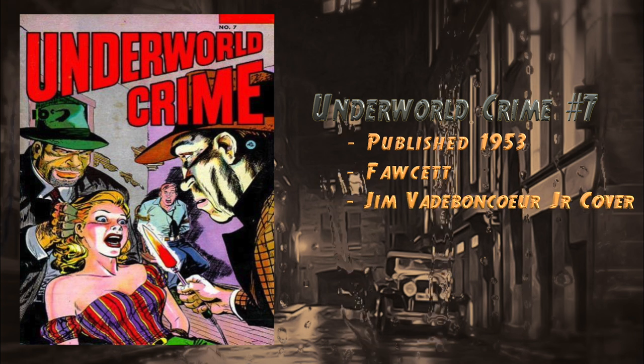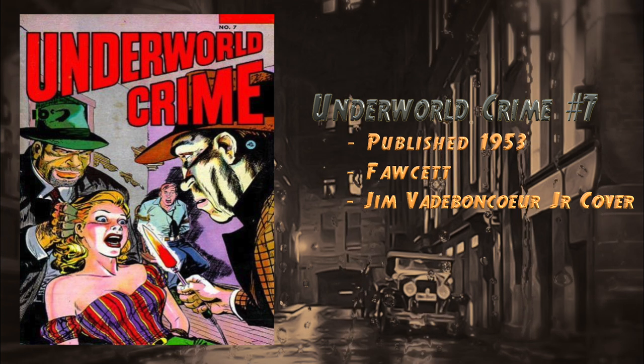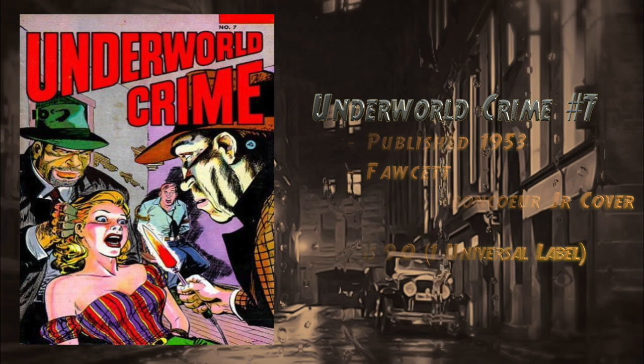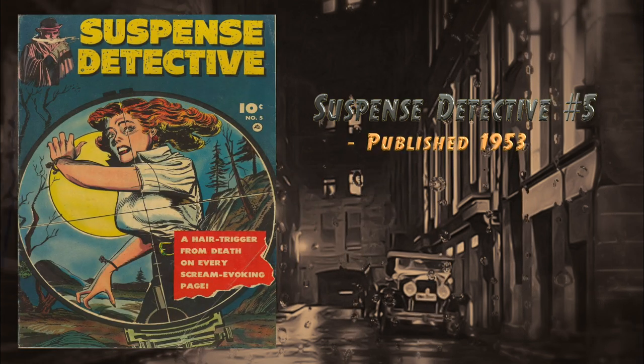At number 27 we have Underworld Crime number seven, published in 1953 by Fawcett. This book is really hard to find and not cheap at all — in fact there's a restored raw copy for sale right now going for $688. The highest grade on the CGC census is a 9.0, with one universal blue label.